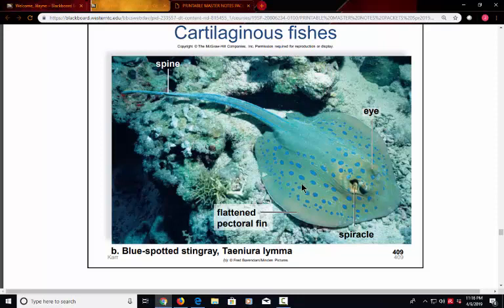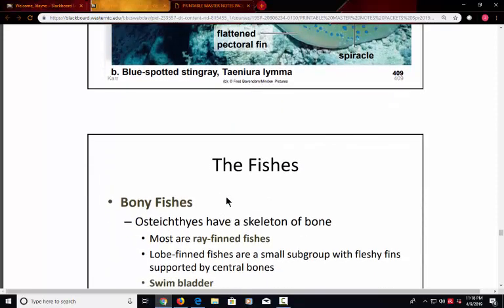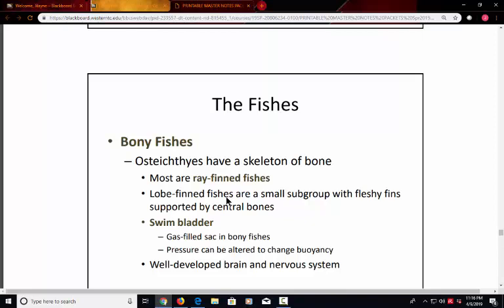The bony fishes are called Osteichthyes — 'oste' meaning bone. These are ray-finned fishes where the fins have bony extensions that radiate out like a fan. Some are lobe-finned, meaning their fins are more developed at the base — instead of a pure flat thin fin, they have almost an arm-like structure. A unique development of these fishes is the swim bladder.